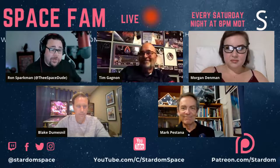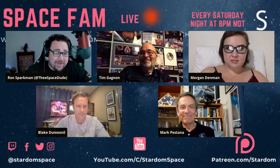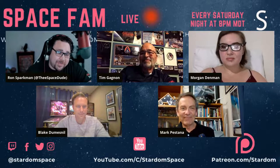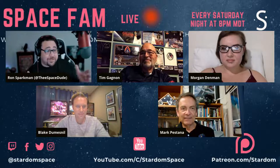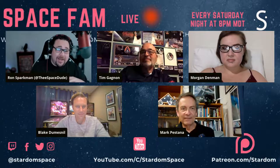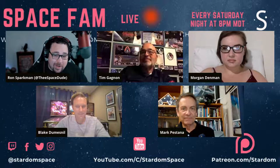Good evening everyone, welcome to Space Fam. It's great to see everybody tonight. We can't wait to have these amazing conversations with the incredible guests we have on. We are talking about space patches — the art, the design, everything that goes into them, and how people are inspired.